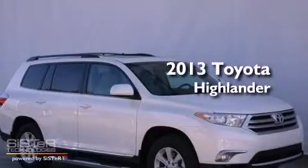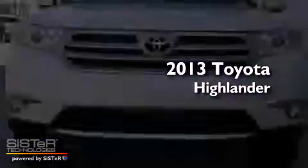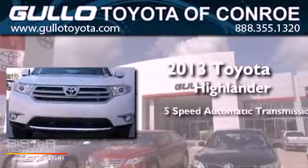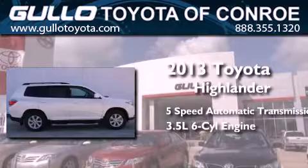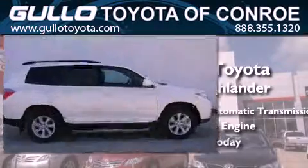This is a brand new 2013 Toyota Highlander. This crossover has a 5-speed automatic transmission and a 3.5-liter V6. Its top features include a tire pressure monitoring system.